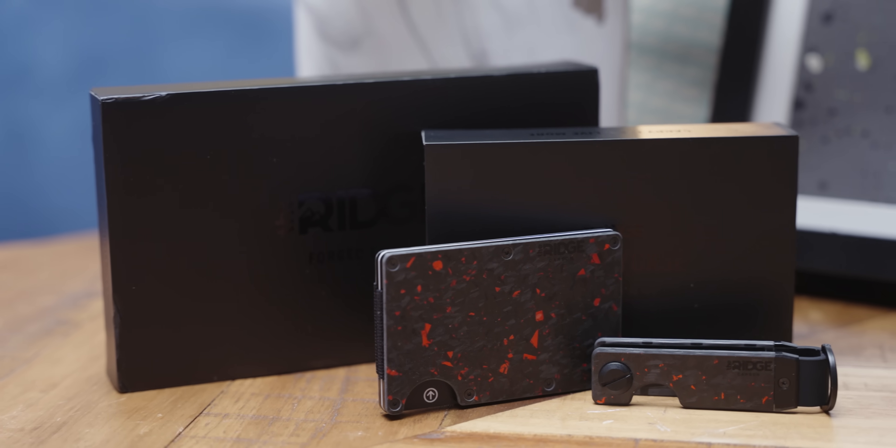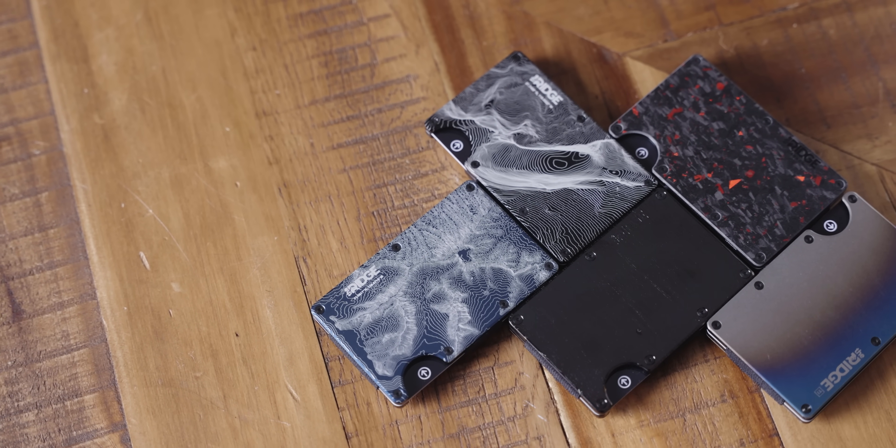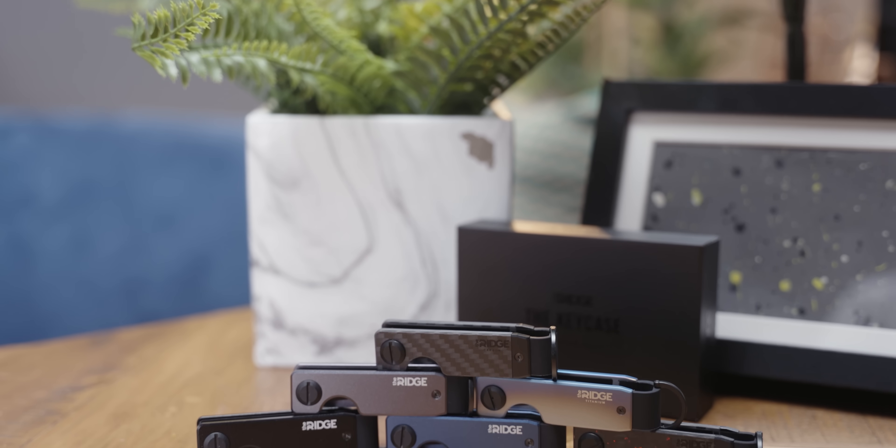Thanks to The Ridge for sponsoring this video. Made with premium quality materials, The Ridge Wallet is the perfect excuse to get rid of that old, bulky wallet. The Ridge Anniversary Sale is happening now until March 24th. Check them out at the link below and use code LINUS to save 10% off your purchase and get free shipping.